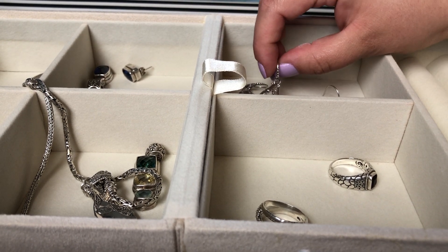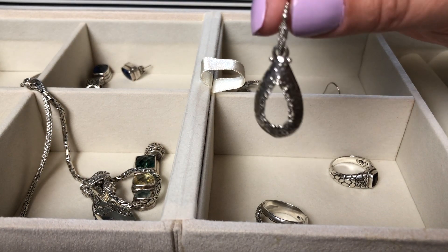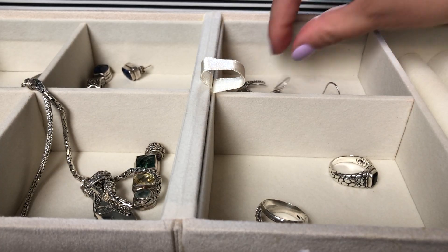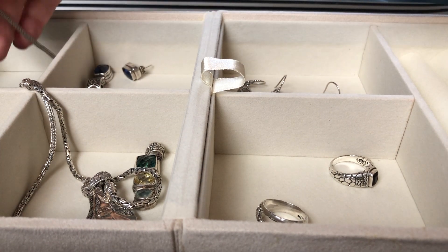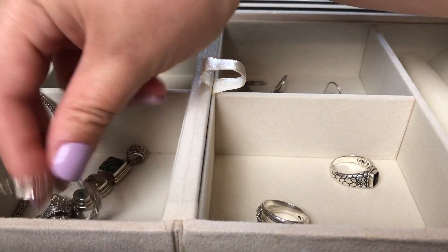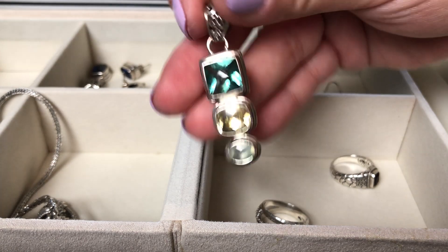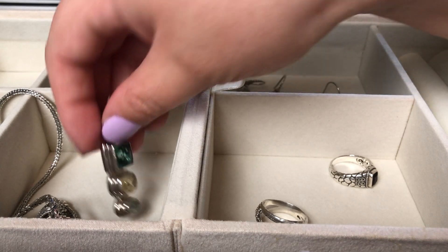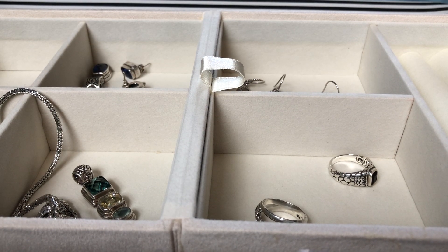These all come from the Artisan of Bali collection, which is available on JTV and JTV.com. JTV has several what they call artisan collections — handmade or mostly handmade items that come from small artisans, little co-ops, usually from cultures and locations that have a traditional artisanal culture.